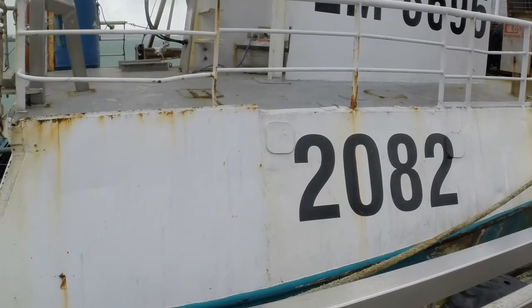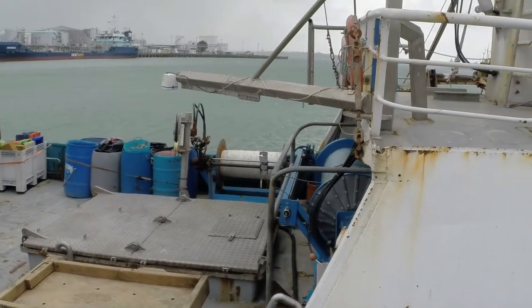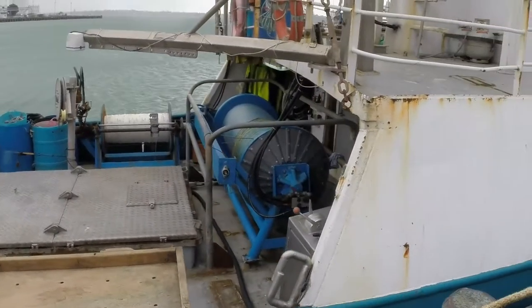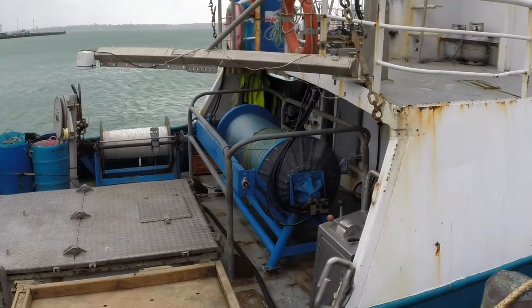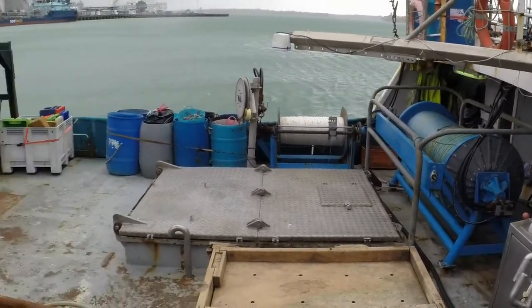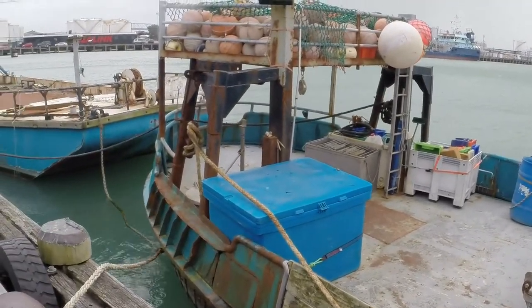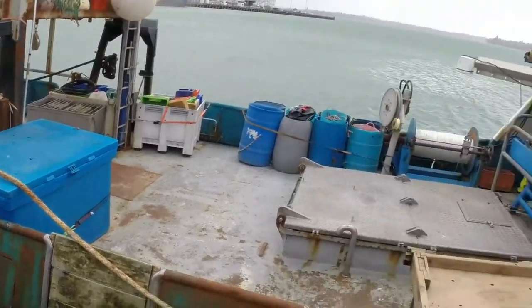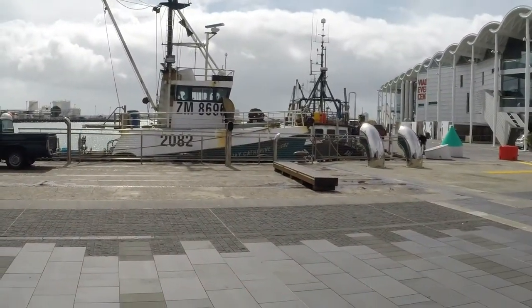This is the Longliner. Note the backbone and the white spools and the blue spools. These are probably the least destructive fishing methods used. And there's where it happens from — the trawlers.